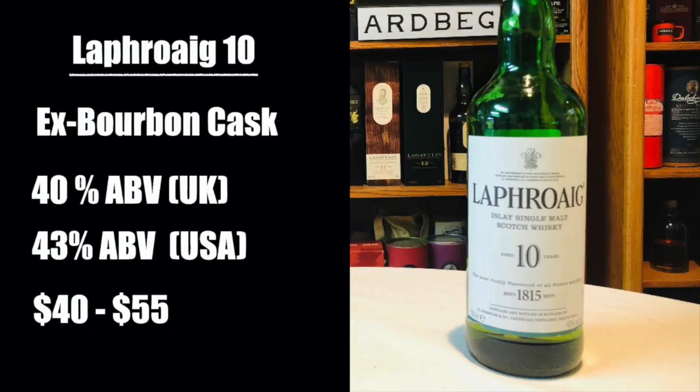And in this corner, I have the Laphroaig 10-year-old, also aged in ex-bourbon casks, bottled at 40% if you're buying a bottle in the UK, or 43% if you're buying in the United States, selling anywhere between $40 and $55.